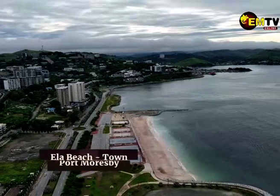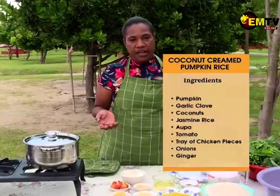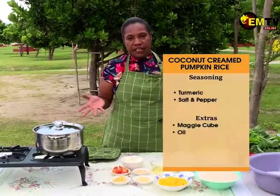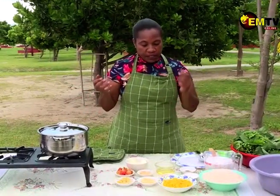If you just joined us, thank you so much for joining us on Kai Time. We're bringing you our outdoor kitchen from the beautiful Ella Beach. Thank you very much to the Ella Beach management team for allowing us to come here tonight to cook. Tonight I'm preparing creamed pumpkin rice. I know everyone has their own version, so I'd like to share mine — it's creamy, sweet and delicious.